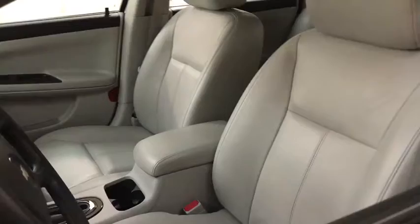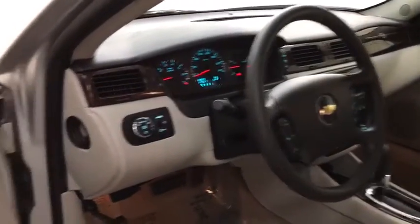Anti-lock braking system, keyless entry, power sunroof, power passenger seat, remote engine start, traction control, stability control, steering wheel audio controls, Bluetooth.